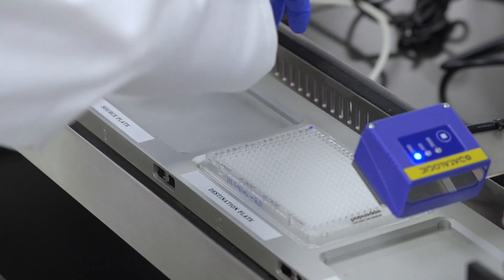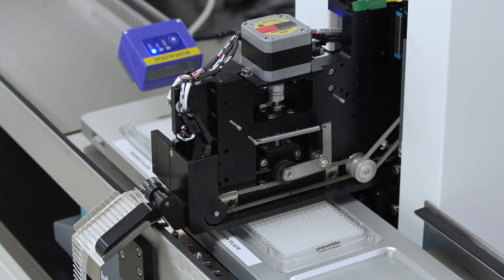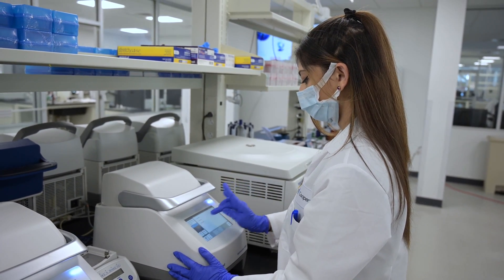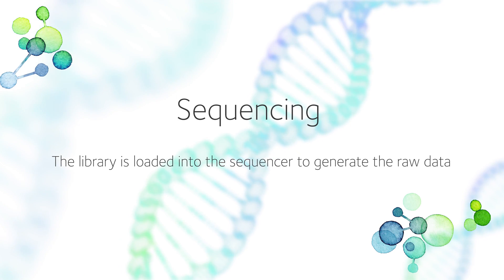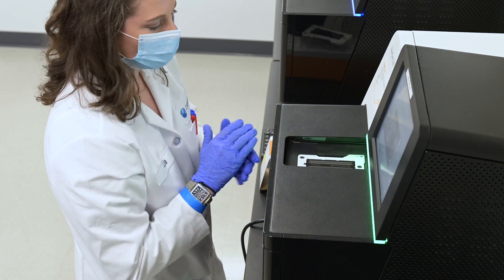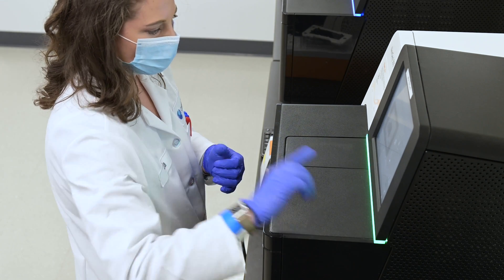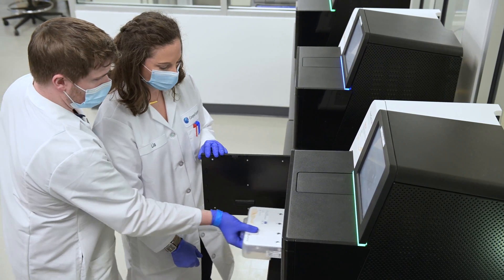In our laboratory, this process is automated for efficiency, consistency, and quality. Pooled DNA samples are loaded into the sequencer. The next-generation sequencing generates data, which is automatically uploaded into the PGTA-AI platform for analysis.